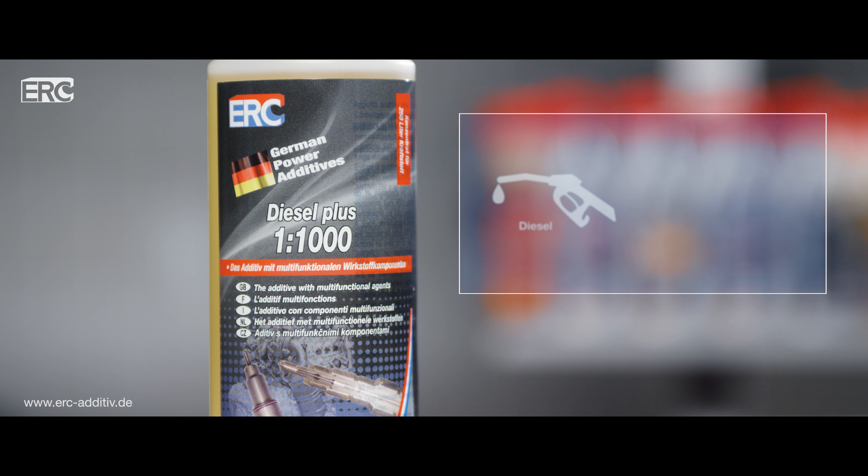ERC Diesel Plus is suitable for all diesel fuels and all diesel motors, including those with a particulate filter. It should be added to the diesel fuel when you fill the tank, in a dose of 1-1000 — that means 10ml of additive for every 10 liters of diesel.